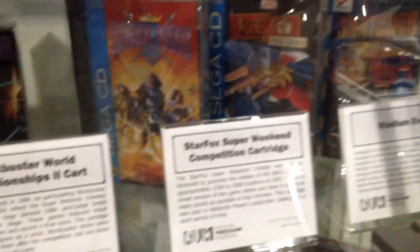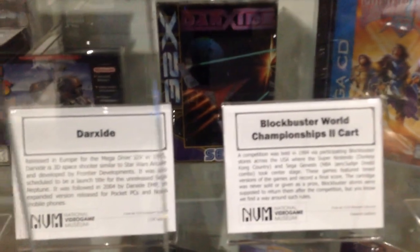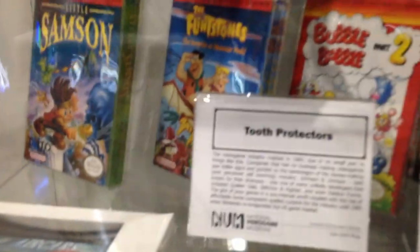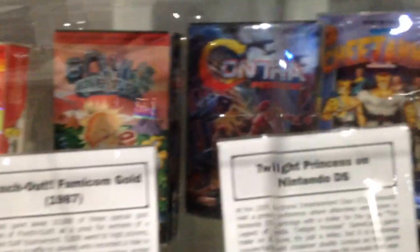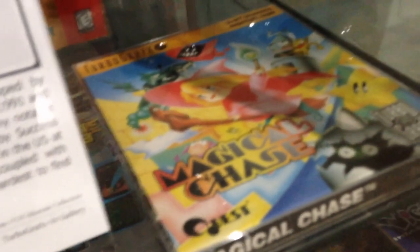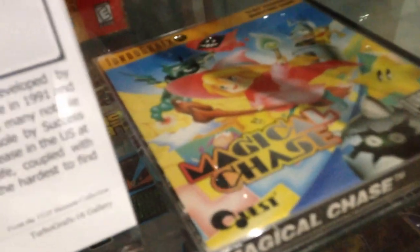And here's a showcase filled with some true rarities. Magical Chase — great game for the TurboGrafx, but most people can't play it. It's so dang expensive, unless of course you just play it through emulation.